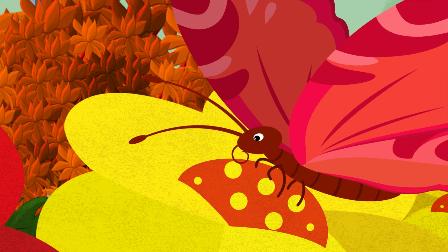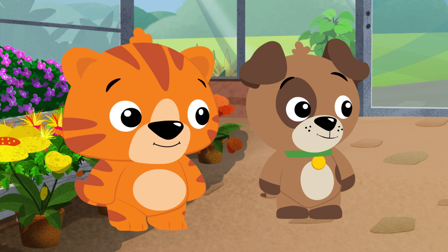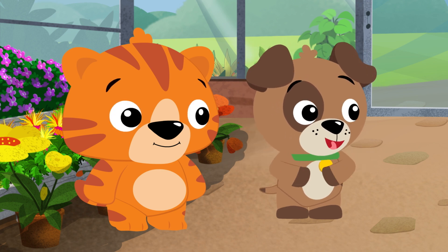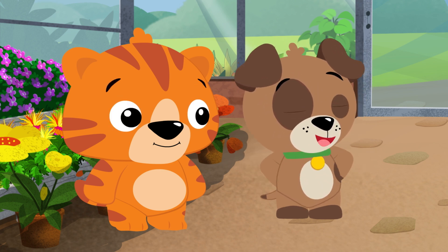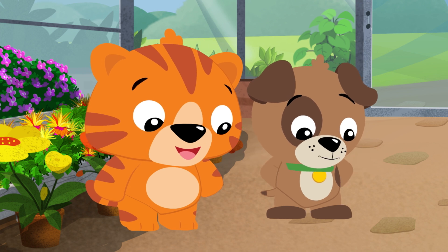Want to know something funny about butterflies? They can taste with their feet! Whoa, they taste with their feet? I taste with my mouth. I'm not sure I want to taste anything with my feet.